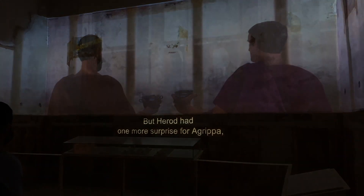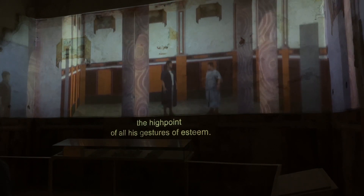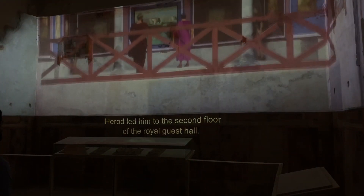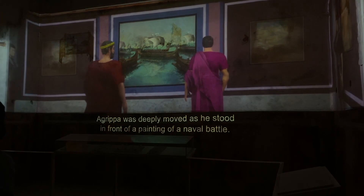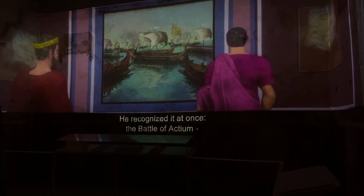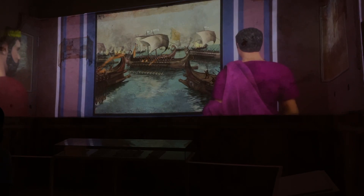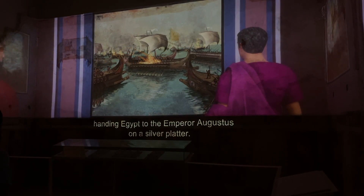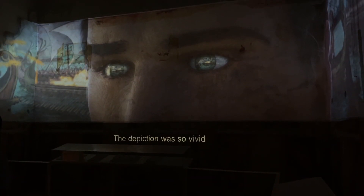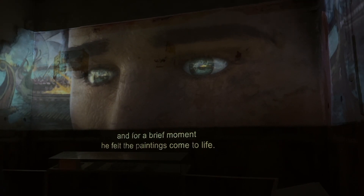But Herod had one more surprise for Agrippa — the high point of all his gestures of esteem. Herod led him to the second floor of the royal guest hall. Agrippa was deeply moved as he stood in front of a painting of a naval battle. He recognized it at once: the Battle of Actium, his greatest triumph, where he defeated Mark Antony and Cleopatra and handed Egypt to Emperor Augustus on a silver platter. The depiction was so vivid that it brought his memories flooding back.